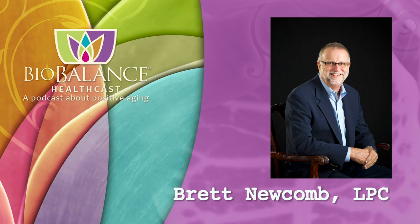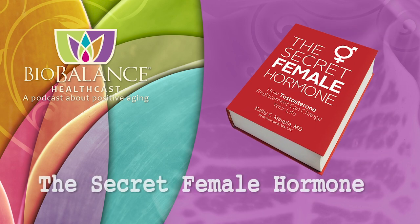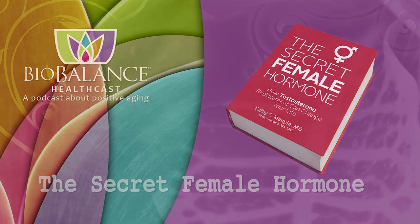Dr. Maupin and Brett are the authors of The Secret Female Hormone, the seminal work about hormone replacement therapy for women, which is available on Amazon or from Dr. Maupin's office at BioBalance Health. Dr. Maupin's office is currently accepting new patients. This week we are gifted and pleased to have Mrs. Dana Whalen back with us.